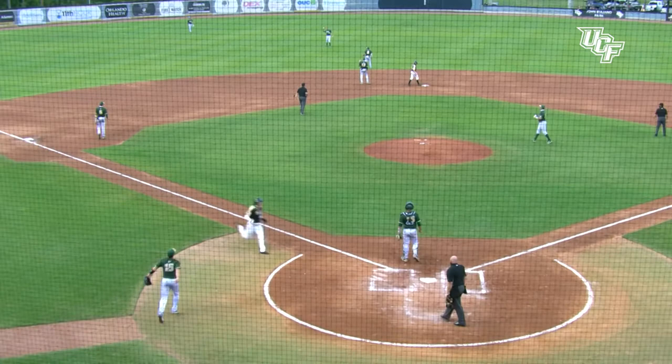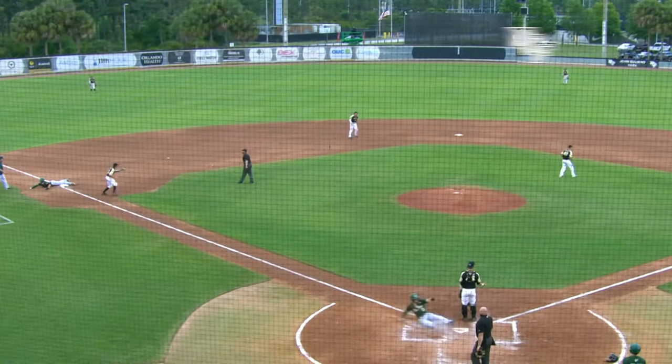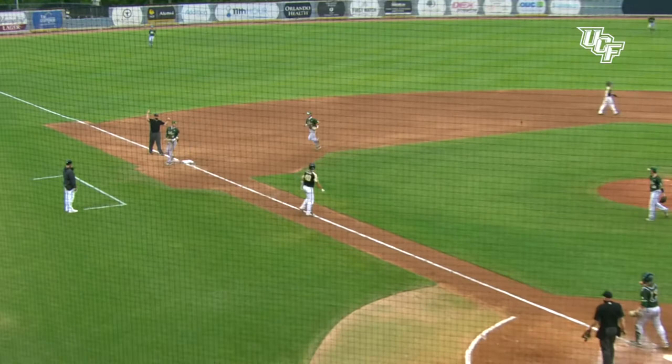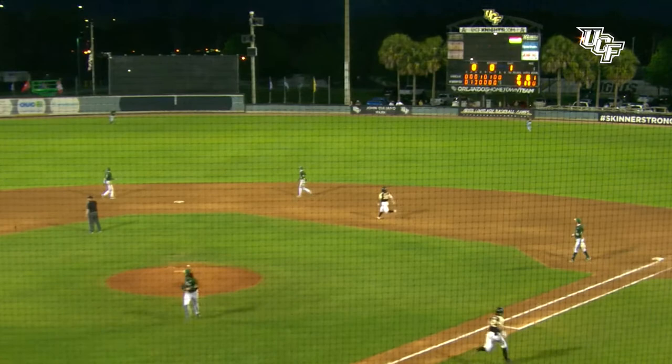South Florida would get their run on a base hit by Riley Hogan to make it 4-1. But the Knights would add some more — though first, that line drive hit by Bray led to a double play, good defense by the Bulls. But here's Bray with good defense of his own, backing up and making a nice throw across the diamond for the out. Then John Montez with a sacrifice fly to make it a 5-2 ballgame.